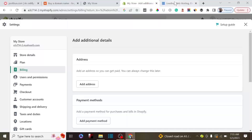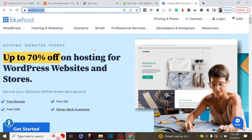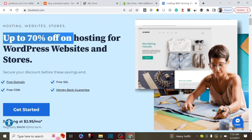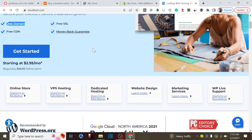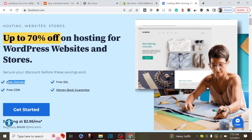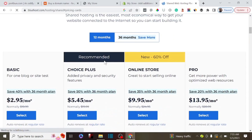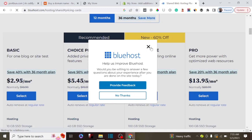The second mistake people make is when starting a website using hosting providers like Bluehost or Hostgator. These popular platforms offer great benefits - Bluehost offers up to 75% off WordPress hosting, a free SSL certificate, a free domain name, and free WHOIS privacy. But what you don't know is that whenever you want to renew your domain name, they charge almost three times the initial amount, so it's not advisable to rely on that free domain.